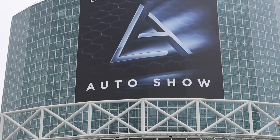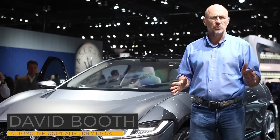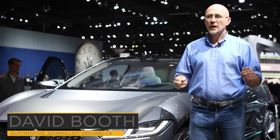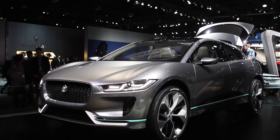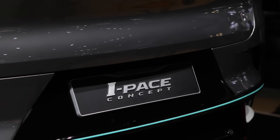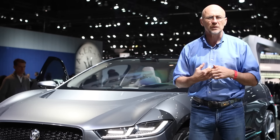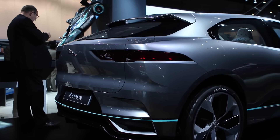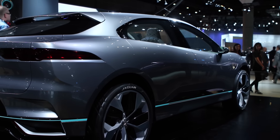What better place to launch an electric car than at the 2016 Los Angeles Auto Show? And the hit of the show is without doubt Jaguar's new I-PACE. It's got 90 kilowatt hours of lithium-ion battery. Jaguar says it's good for 352 kilometers of range. It's got a quick charging system and will accelerate to 96 kilometers an hour in under four seconds — all the attributes of a high-performance electric vehicle.